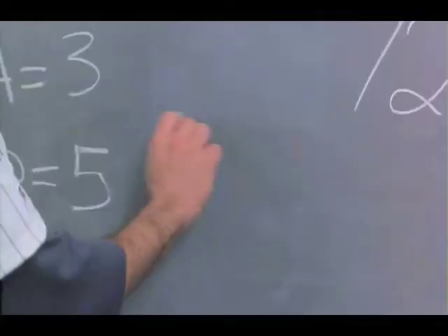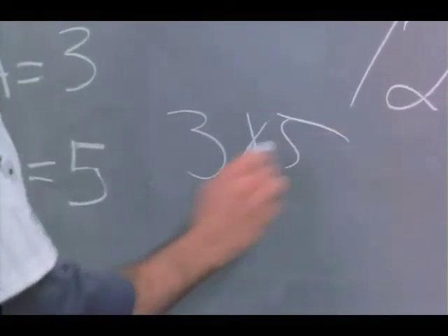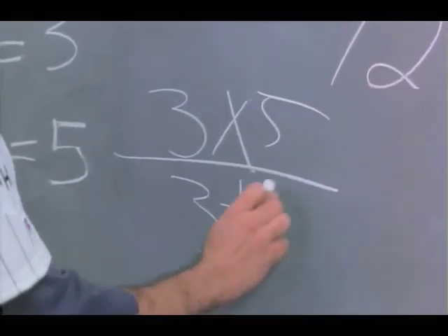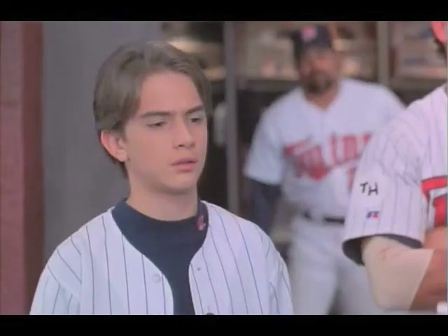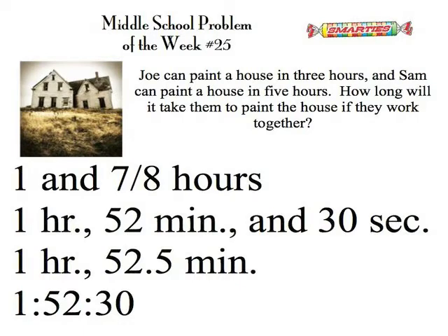Using the simple formula A times B over A plus B, we arrive at our answer of one and seven eighths. So reasonable answers here would be one and seven eighths hours, one hour fifty two minutes and thirty seconds, one hour fifty two and a half minutes, or as written in the bottom — a standard way for writing time — which means one hour fifty two minutes and thirty seconds.